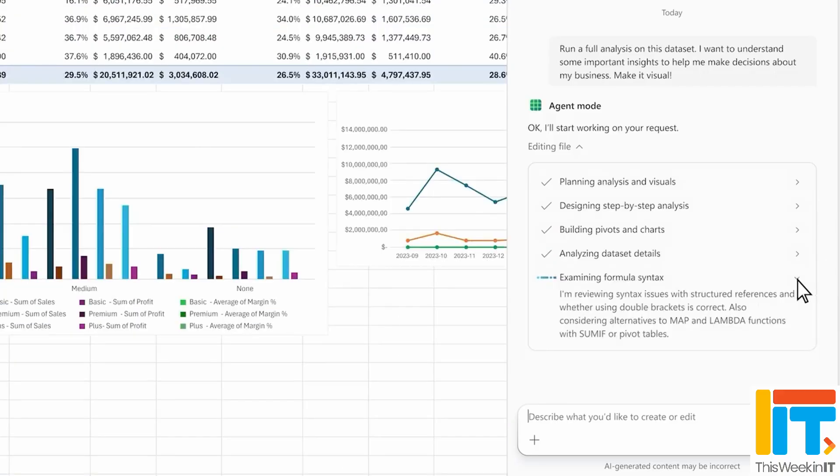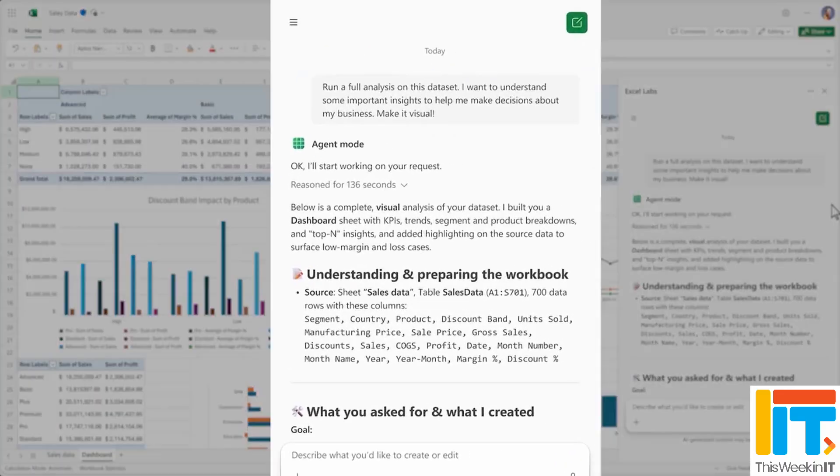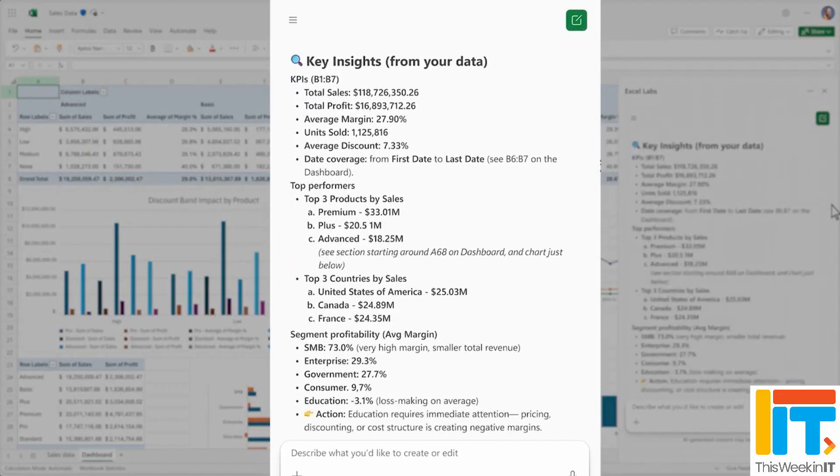Instead of what you have today, where you can ask Copilot chat to look at documents, summarise things, or analyse information, this new system of agents will essentially allow you to really create things — either from scratch or based on information you already have. So imagine you have an Excel spreadsheet: you could ask it to do much more deep analysis on that information, turn it into graphs inside the actual spreadsheet itself using the Excel functionality that's already there, create pivot tables, all that kind of thing that you have not been able to do with Copilot chat up until now.